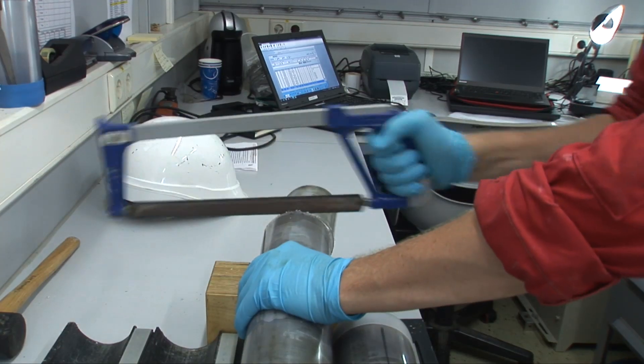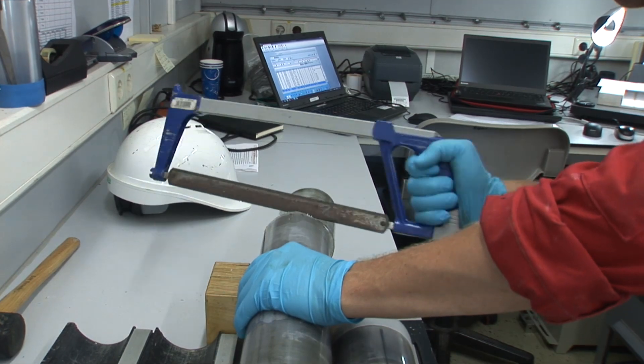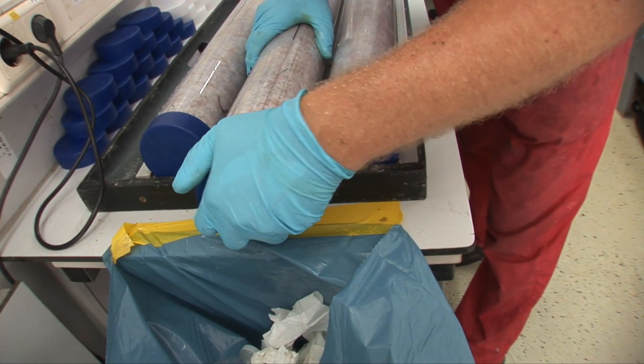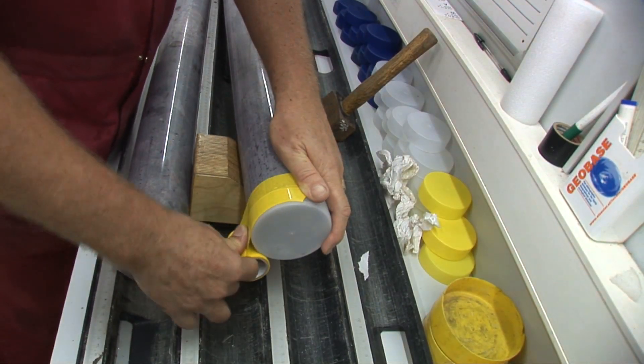The cores are too long and heavy to handle as a whole, so they are cut into sections of up to 1.5 metres. In the curation container, first the liner is cut into the right length. The sections are sealed with end caps: a blue cap marks the top and a white cap the bottom of the core.